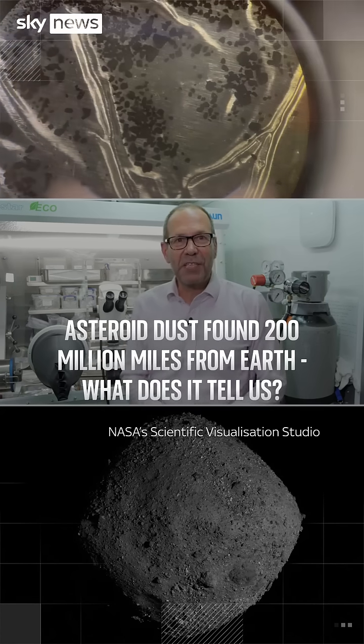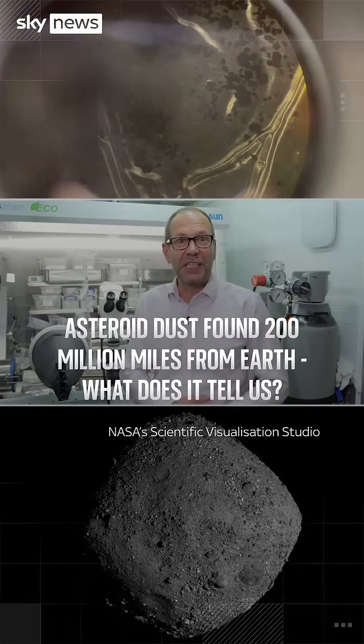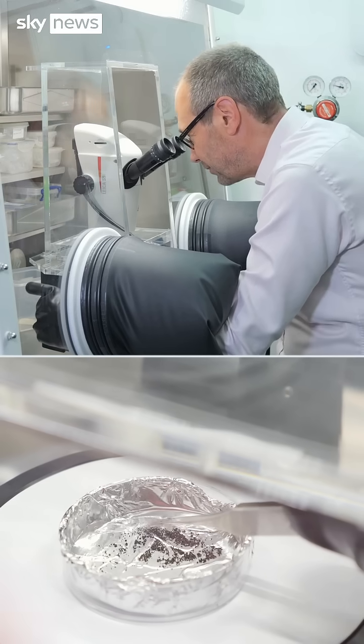This dust from a space rock contains material that's at least 4.6 billion years old, even older than the sun. Keep watching for more mind-boggling numbers.